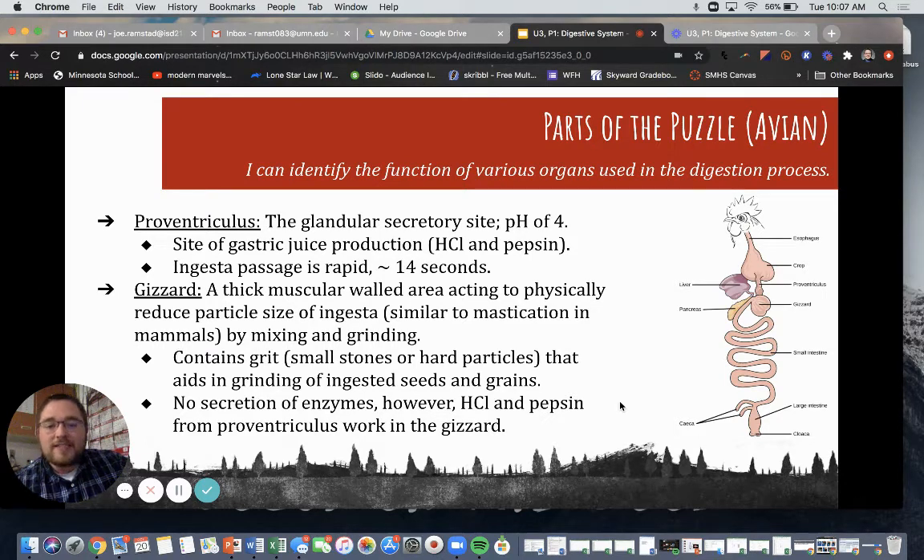The gizzard is a thick muscular-walled area acting to physically reduce the particle size of ingesta. This is similar to mastication within mammals, and it occurs by mixing and grinding so that larger particles get ground down into smaller particles that can be digested. It contains grit — small stones or hard particles — which aid in the grinding of ingested seeds and grains. No secretion of enzymes happens in the gizzard, but hydrochloric acid and pepsin from the proventriculus work within the gizzard to help that breakdown.